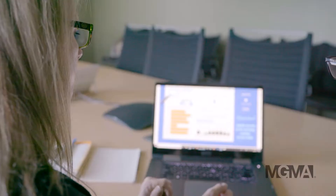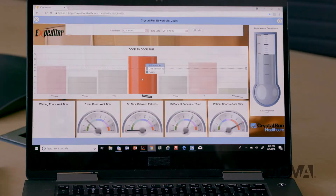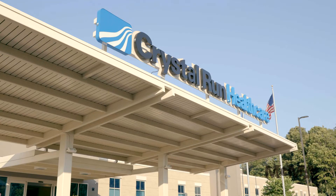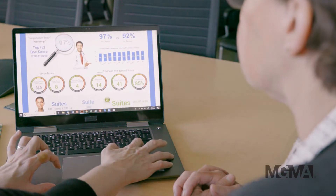She knows the struggle of doctor's offices all too well. Now as a lean clinical consultant, she helps medical institutions like Crystal Run Healthcare in Newburgh, New York, become more efficient and productive with the Expediter Lean Patient Flow System.